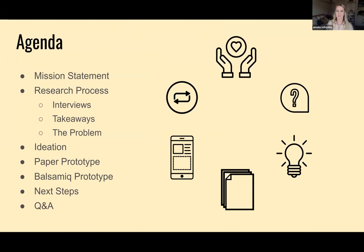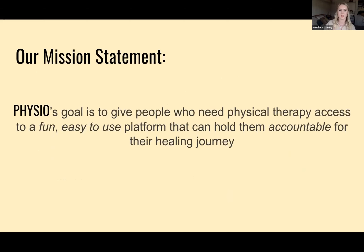Before we dive in, I just wanted to give you guys a little agenda. We're going to go through the mission statement, the research process, ideation, paper prototype, and my Balsamiq prototype, and then touch on next steps and a little Q&A session.